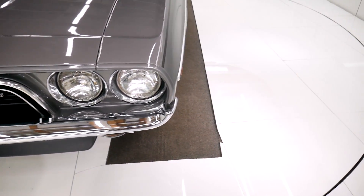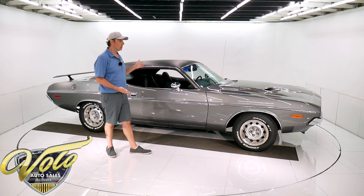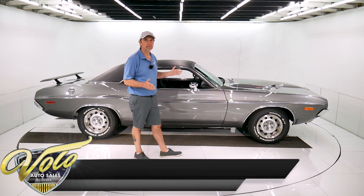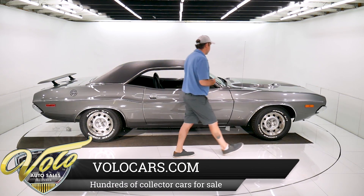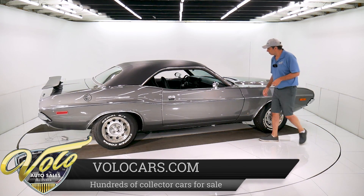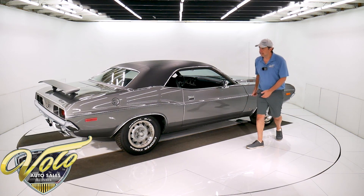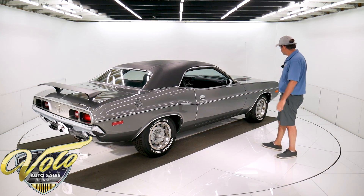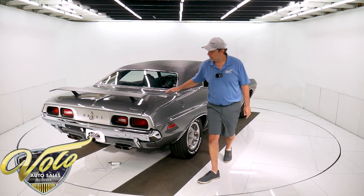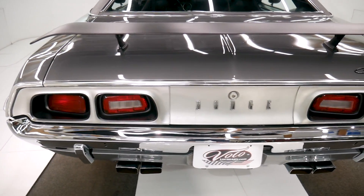The odometer shows 35,000 miles. I have nothing to back that up other than this car looks like a low-mile car — it has all the characteristics of a low-mile car. Usually the trim on the grille is going to be nicked and chipped and beat up. All these gaps are nice, there's no bubbles. I really didn't see a flaw anywhere. It's got the spoiler on the back. It even has the RT-style exhaust, the square tips coming through the valance.